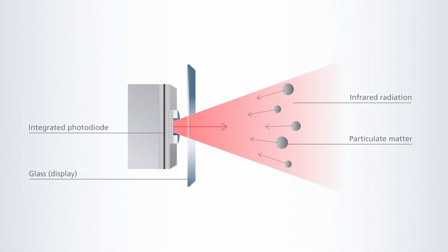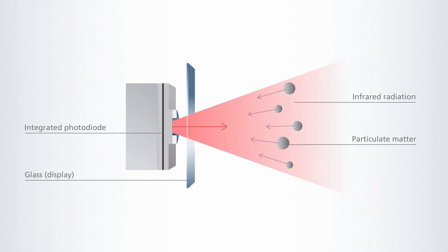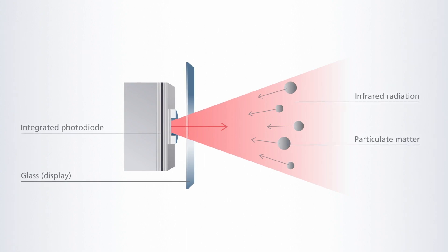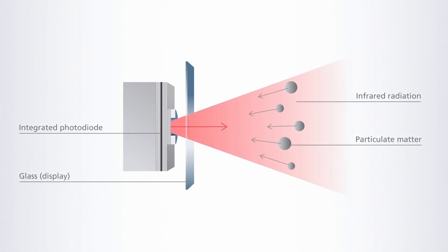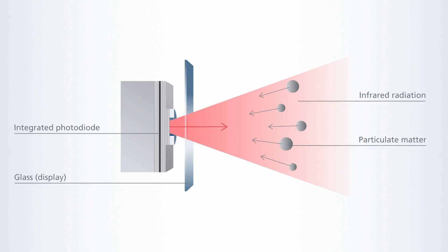You see that the VIXEL projects infrared light into the air towards the particles. The moving particles in the air backscatter the light and the reflected light is picked up by the integrated photodiode within the VIXEL. Based on the processed signals, the air quality can be measured in real time, fast and reliable.